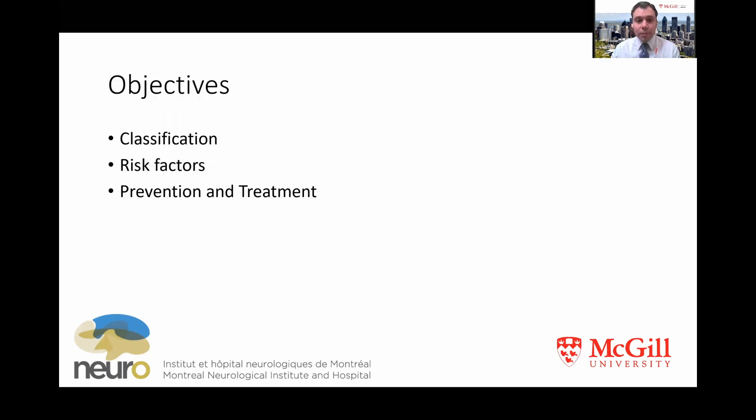Today I'll briefly discuss a classification system of hematomas, at least broadly speaking, and then some risk factors, prevention, and treatment strategies.